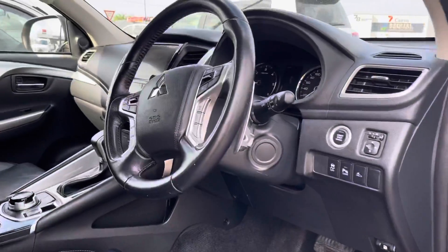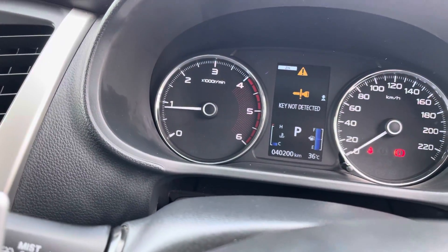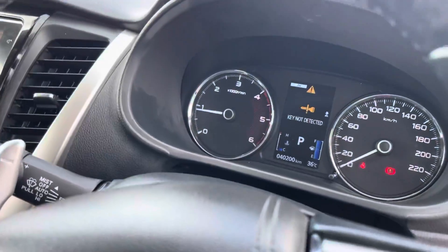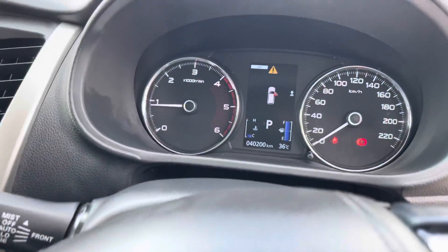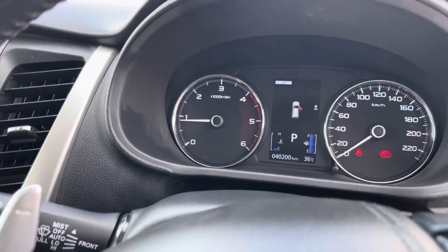Just having a look on this side here, just showing you the odometer reading. So 40,200. I've actually got the keys in my pocket — that's why it's got that symbol up on the dash. There's your keys. I've got two keys for you.